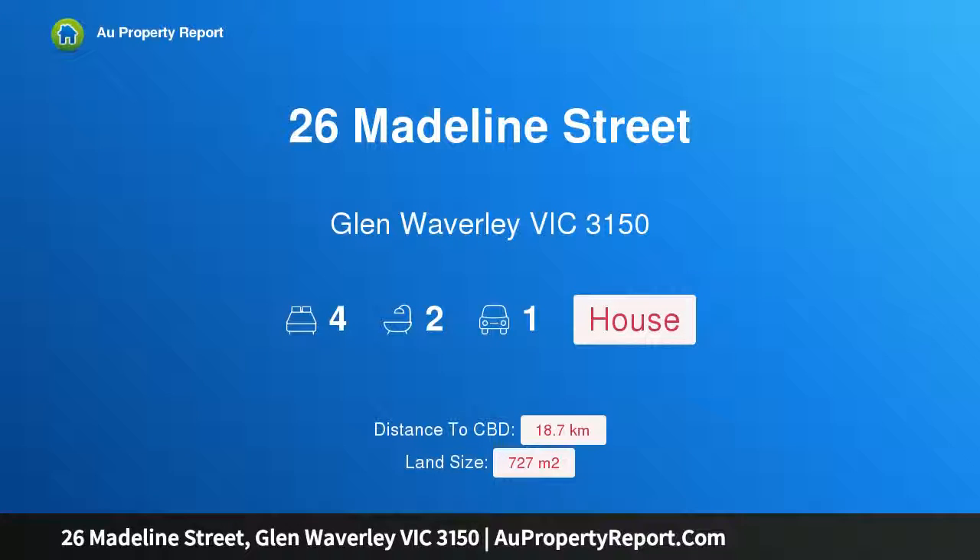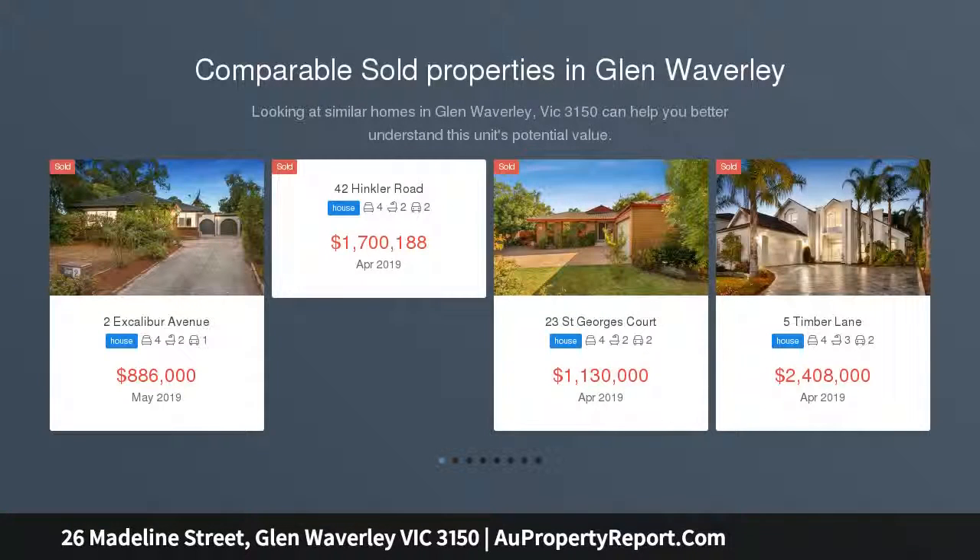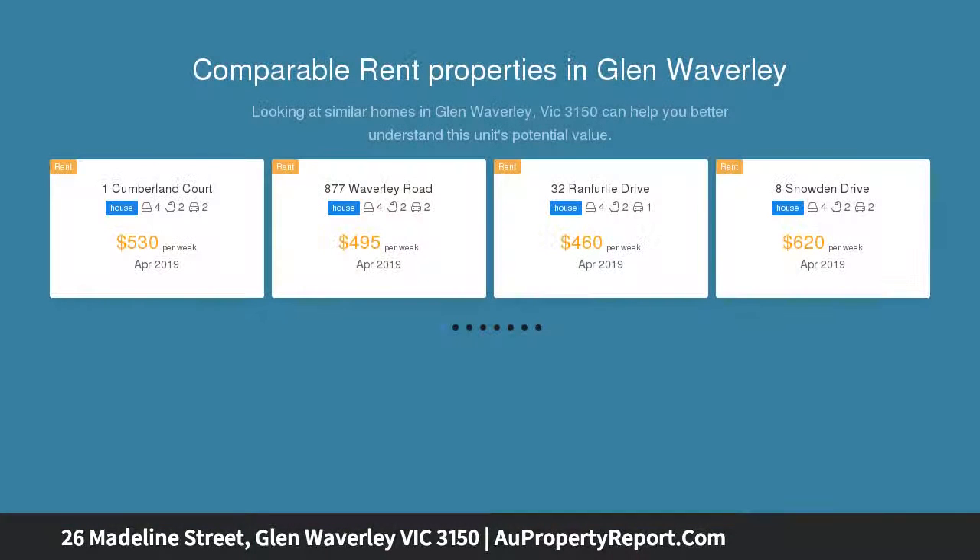Hi, I am glad to introduce property 26 Madeline Street, Glen Waverley, Victoria 3150 — designed for the future in GWSC catchment. Build the luxury home of your dreams, renovate, or redevelop with multiple dwellings and reap the rewards.